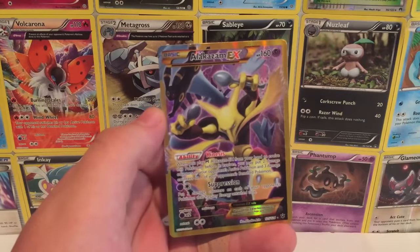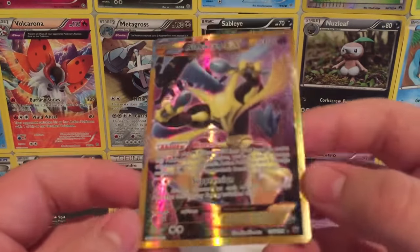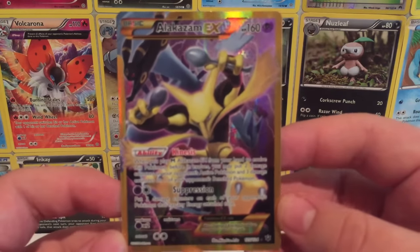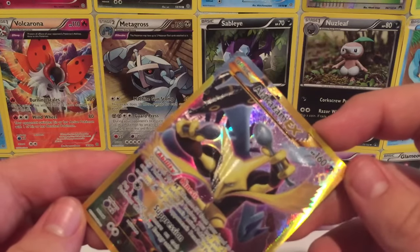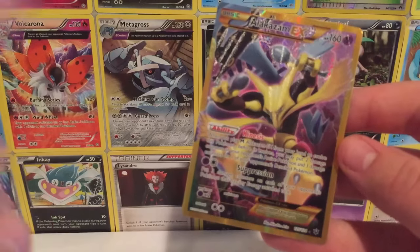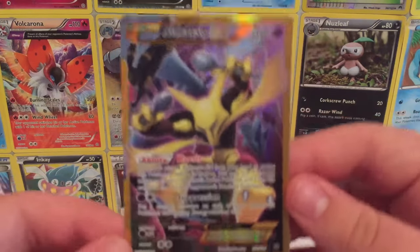We got ourselves a Full Art Alakazam EX — that's what I like to see! What a way to add an awesome ending to this collaboration. This thing looks insane — it's Full Art, Psychic type, Alakazam EX with 160 HP. And there's an Umbreon on it too, so there's an extra cool factor right there. I will definitely be putting this into a sleeve as soon as I'm done with this video.